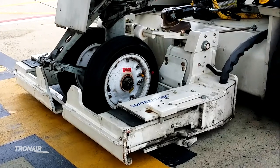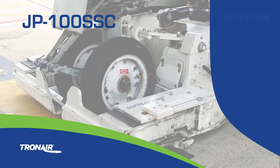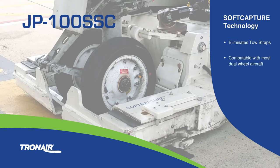The patented soft capture technology on the JP100SSC eliminates the need for toe straps, instead capturing the nose landing gear directly. The soft capture arms wrap and lock around the tires and smoothly lift the nose landing gear. The soft capture model is designed for most dual-wheel aircraft and provides efficiency and time savings for gate pushbacks for regional jets, turning a two-person operation into a one-person capture of the nose landing gear.